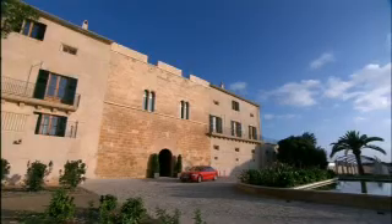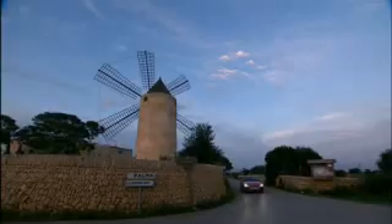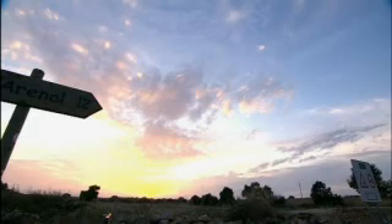The Quattro has become synonymous with superior handling. That's something one can experience in a new dimension in the new Audi S4 Quattro with its sports differential. Thanks for joining us here at Audi TV, the podcast.